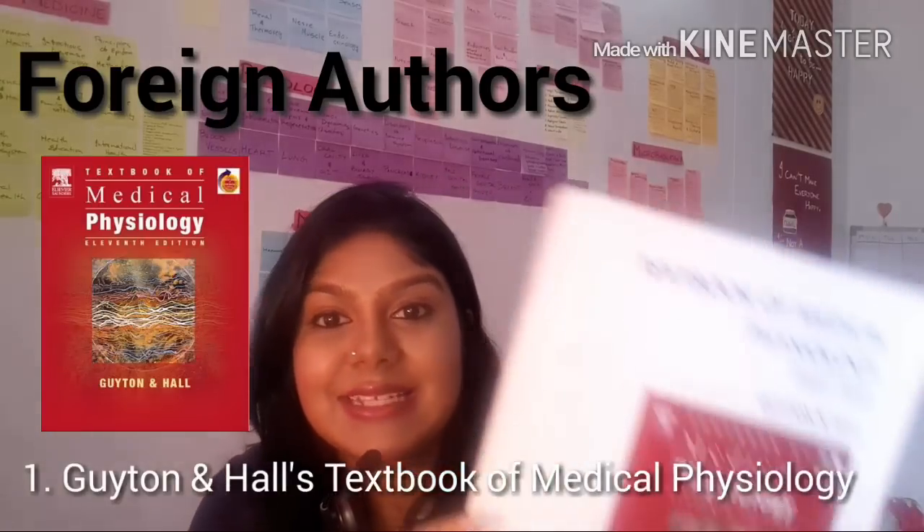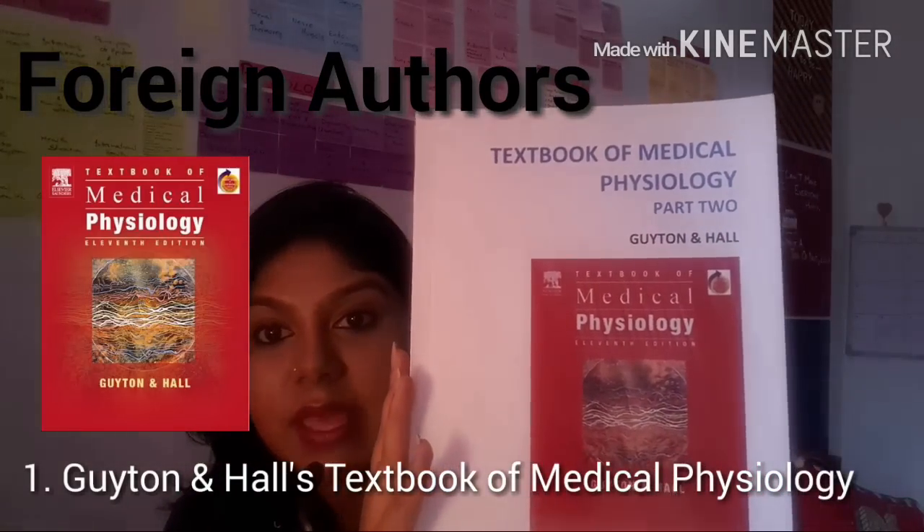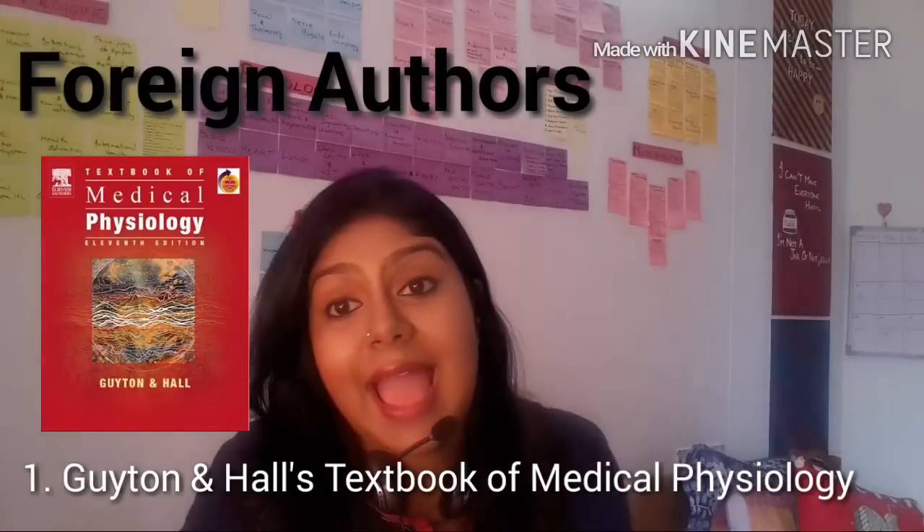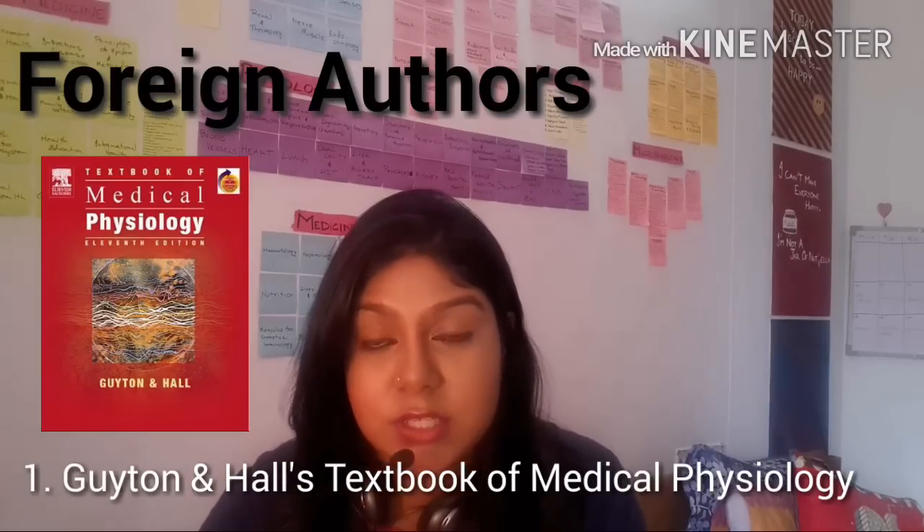Let's start by talking about what's considered the bible of physiology across the medical community — Guyton and Hall's Textbook of Medical Physiology. This book is humongous; I had to get it cut and bound into two volumes just to handle it a little bit easier. Is it a good book? Yes, it's a fantastic book. It's called a bible for a reason, but in my opinion it's a little bit too vast and diffused to use as your textbook.